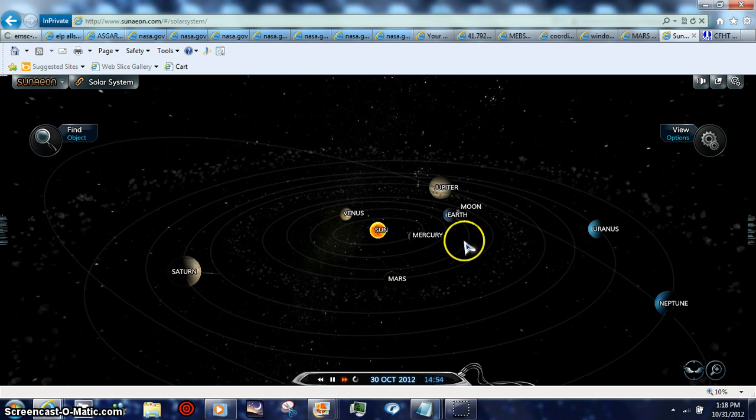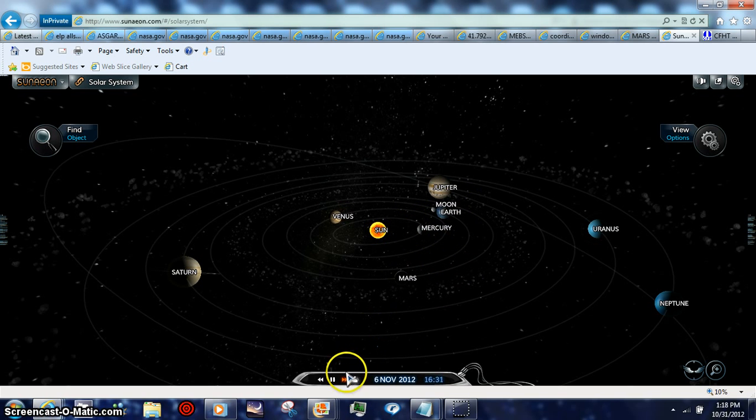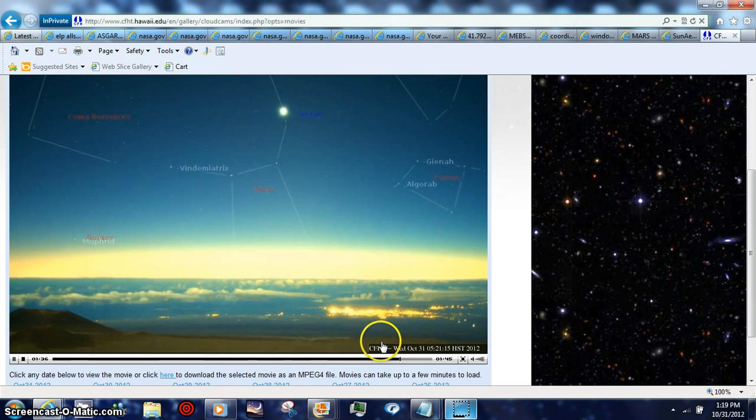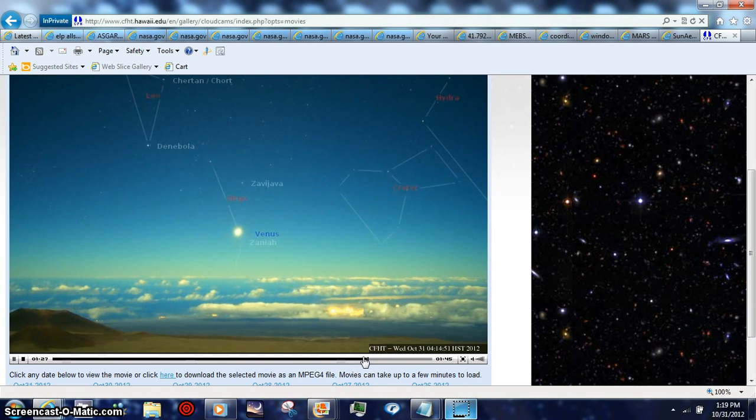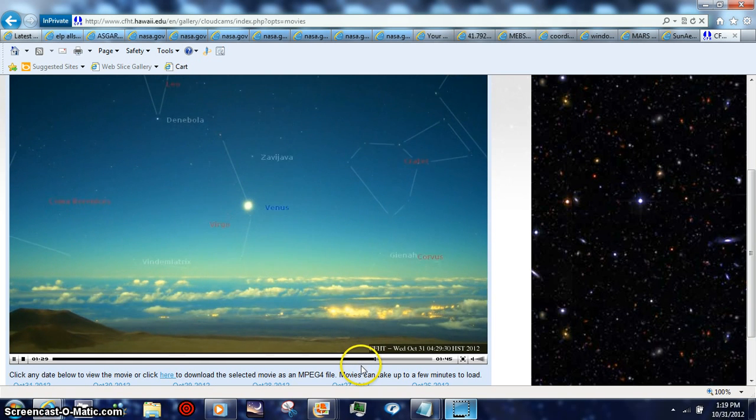Nothing is in between the Sun and Earth — Mercury's not in front, the moon's not in front, nothing's there — so you know that these objects are there. That's the case all the way to November 7th, then Mercury starts getting closer. For right now, all this stuff that you're going to see at the Hawaiian telescope in the morning is going to be what's in front of the Sun, in between the Sun and Earth.